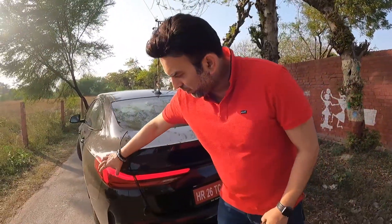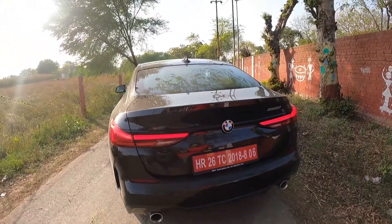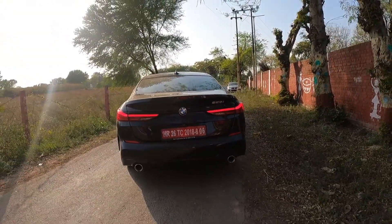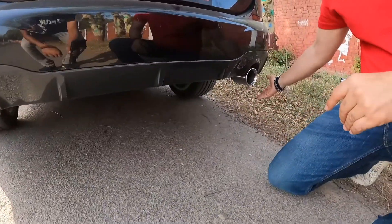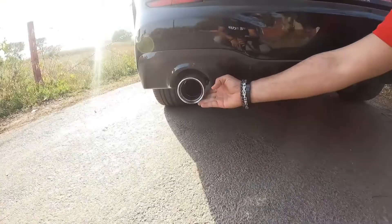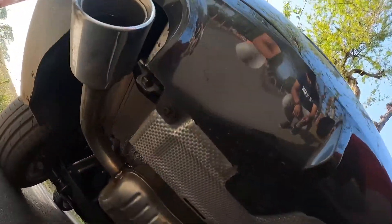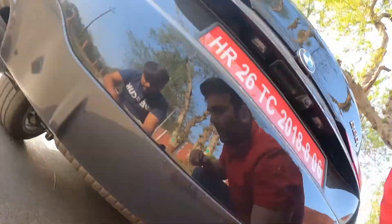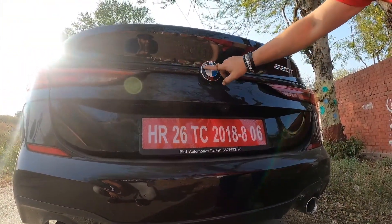The tail lamps are very beautiful and can be seen from a distance. The car comes with dual exhausts — and those are real exhausts, not fake. There is also the reverse camera, the signature BMW logo, and the badging reads 220i.